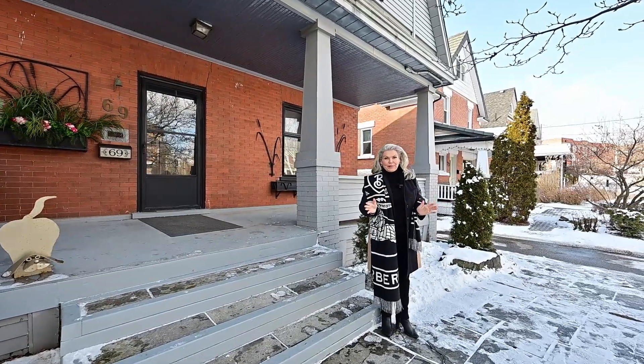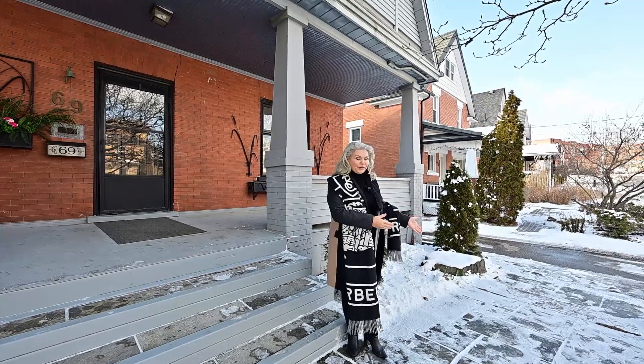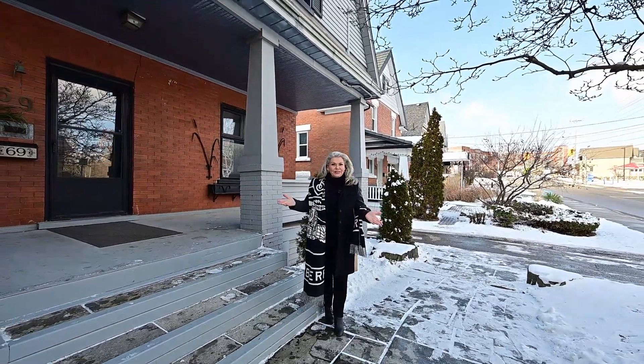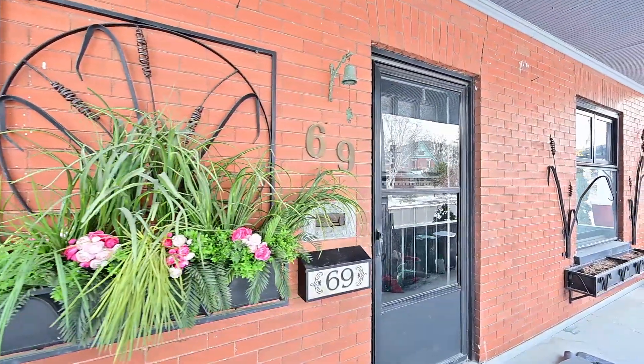You gotta love the curb appeal of this one, with the beautiful inviting flagstone walkway, easy maintenance perennial gardens and welcoming front porch. Please be my guest.